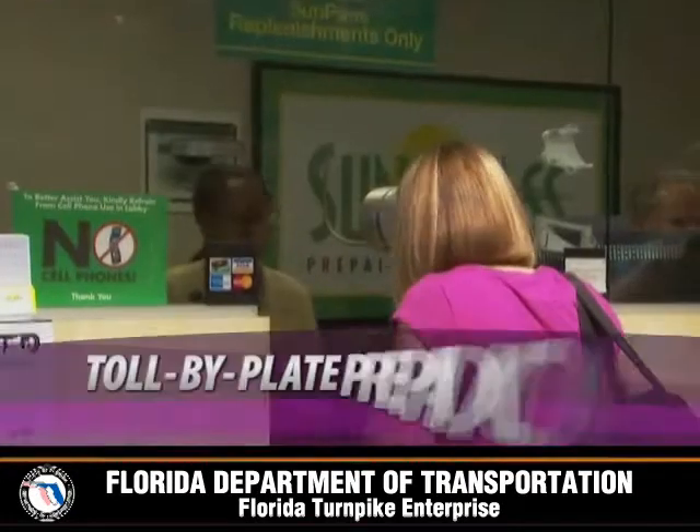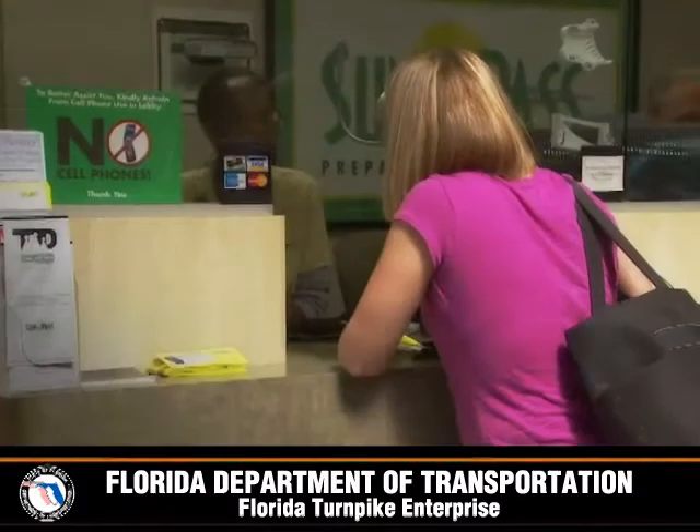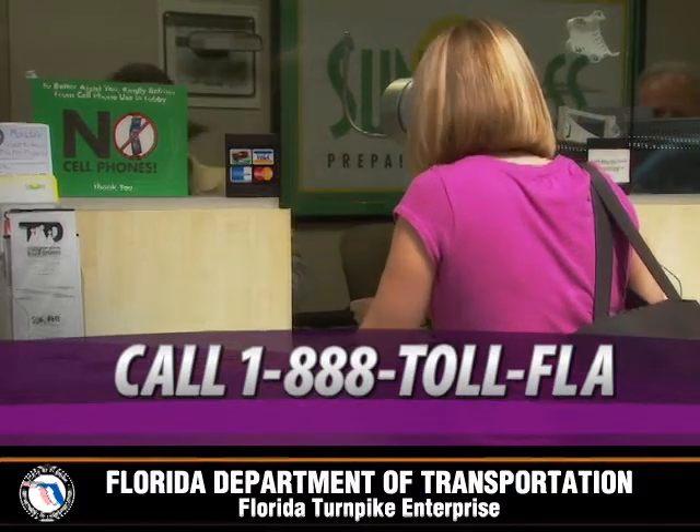The third payment option is to contact the Turnpike and open a Toll by Plate prepaid account. This account registers a vehicle's license plate with a credit card or cash similar to SunPass, but without a transponder.